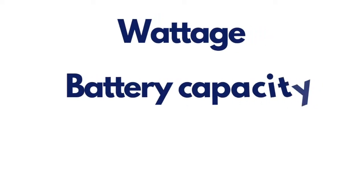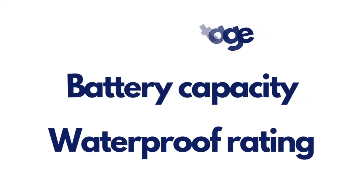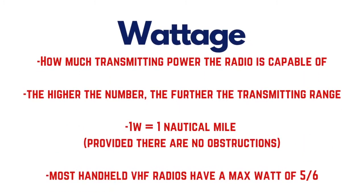Additional features that separate handheld radios are wattage, battery capacity, and the waterproof rating. Wattage is how much transmitting power the radio is capable of — in theory, the higher the number, the further the transmitting range of the VHF. As a rule of thumb, one watt is roughly about one nautical mile, assuming there are no obstructions. Most handheld VHFs have a maximum wattage of around five or six.